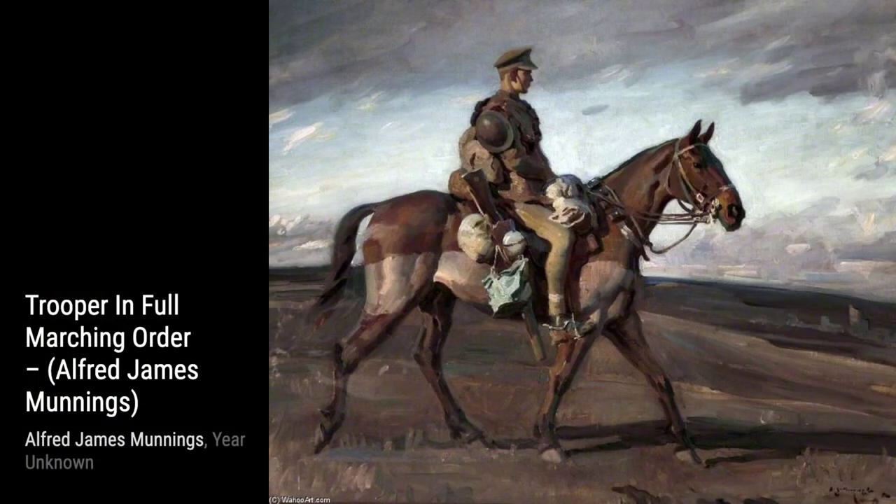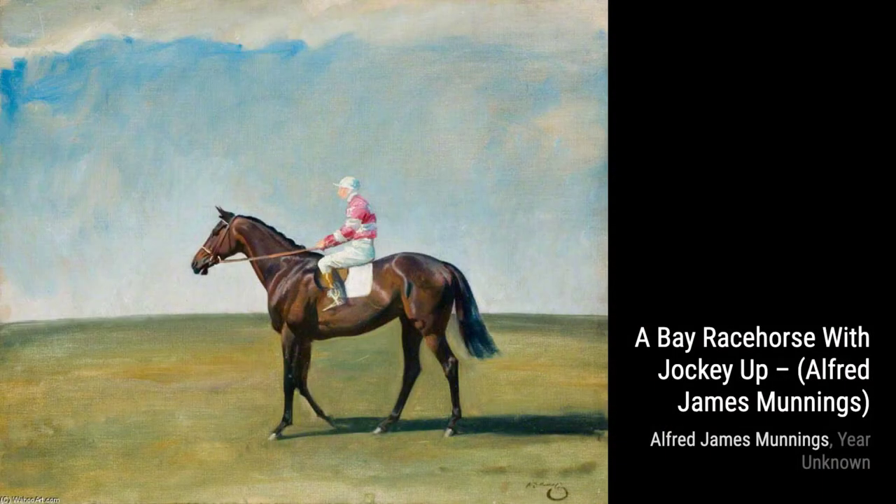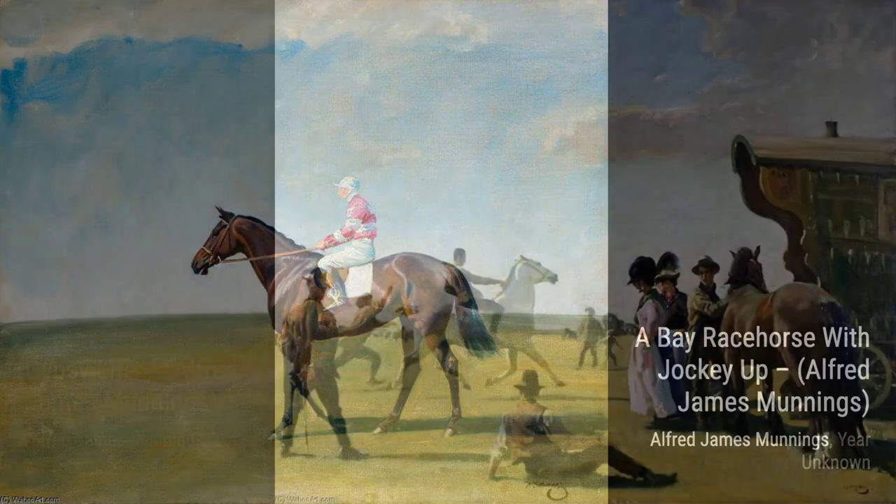Moving on, we come across Dunster Castle, Somerset. Munnings transports us to the stunning countryside with this landscape painting, where the majestic Dunster Castle stands tall against a backdrop of rolling hills.